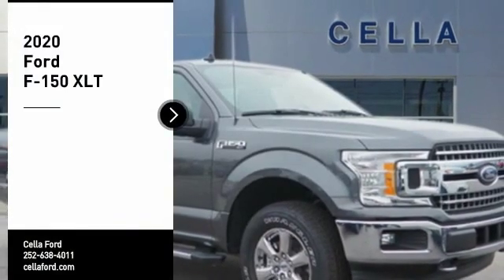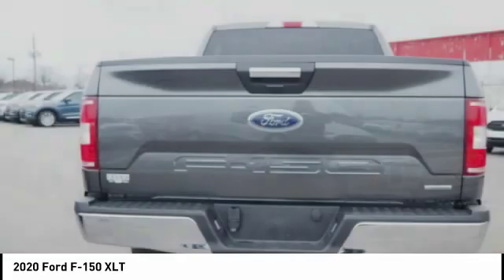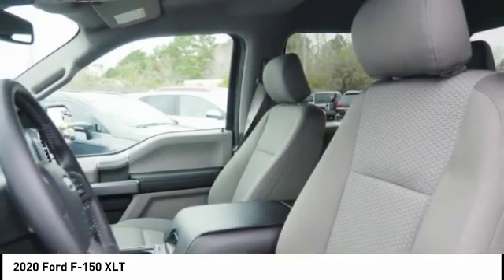Looking for the right vehicle? Check out the 2020 F-150. A Ford F-150 knows how to handle any situation. It's built to follow orders, no whining. Here are some of this vehicle's great options.